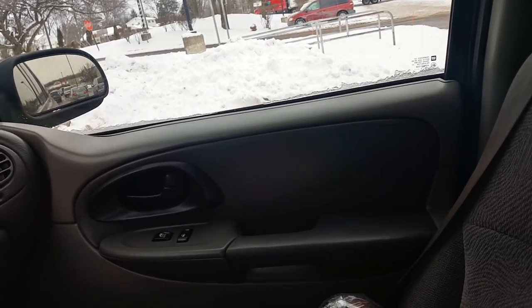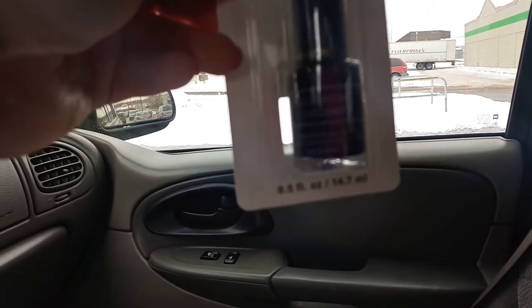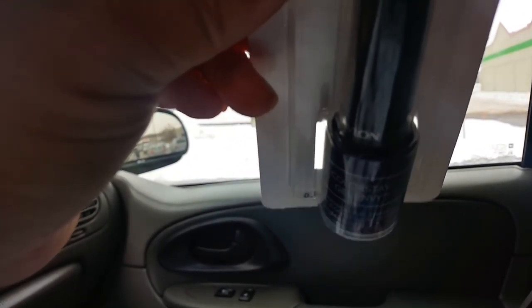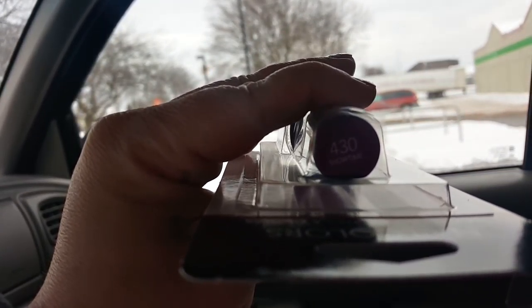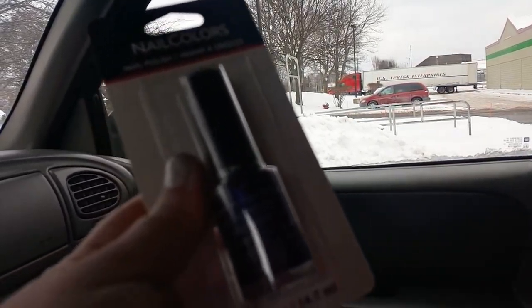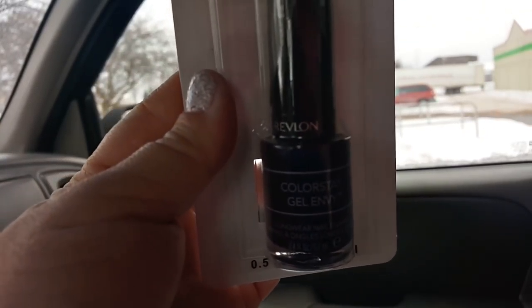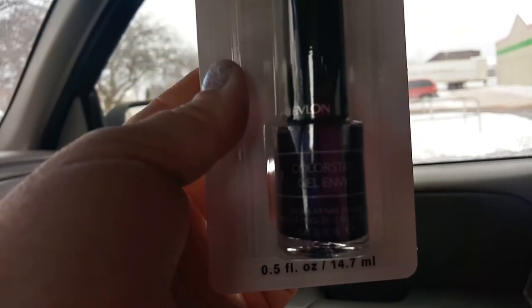I picked up the Revlon Colorstay Gel Envy — they had a couple of different colors. This one's really pretty. It's number 430 in Showtime. It's getting dark already and it's not even 4 o'clock. It's like a really pretty dark purple. This is a good nail polish — it lasts pretty long if you put two coats on.